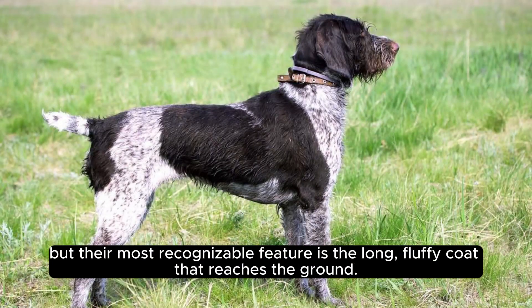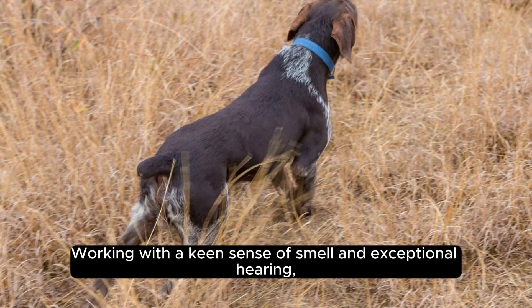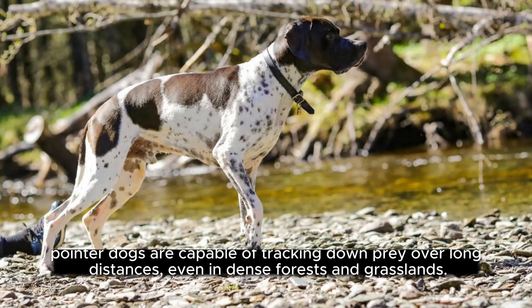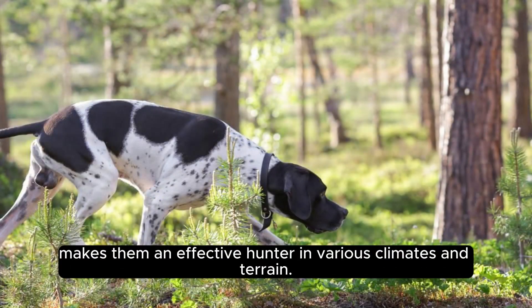But their most recognizable feature is the long, fluffy coat that reaches the ground. Working with a keen sense of smell and exceptional hearing, Pointer Dogs are capable of tracking down prey over long distances, even in dense forests and grasslands. Their impressive freeze ability, once they locate the scent of their prey, makes them an effective hunter in various climates and terrain.